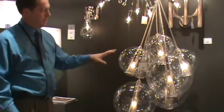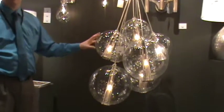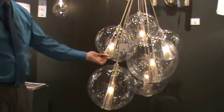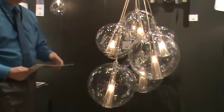Absolutely incredible how this product presents itself. What you have is a cluster of various sizes of clear mouth-blown globes. Inside, bisecting those globes, are perforated combs of polished metal illuminated with incandescent lamps.